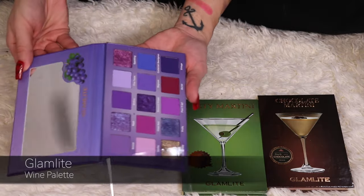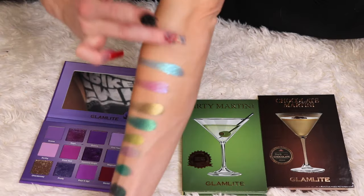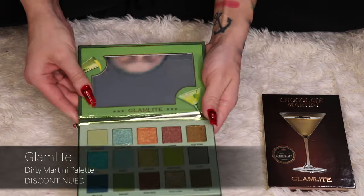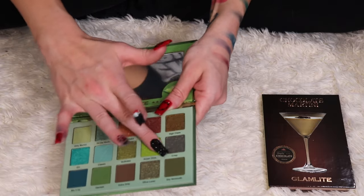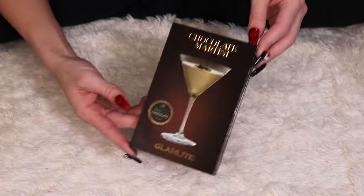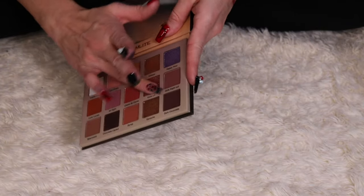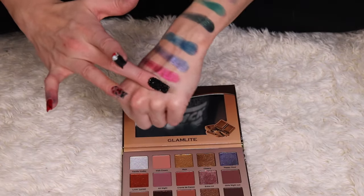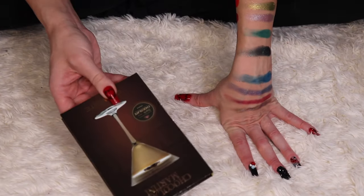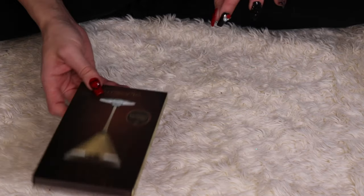Then I have the Wine palette — all purples. The shimmers in Glamlite are just amazing. The Dirty Martini palette is a green palette, which I will not be decluttering. Finally, if I were going to declutter any Glamlite palette it would probably be the Chocolate Martini one, but I like it too — I don't get a lot of use out of it but it's still really pretty. Glamlite really needs to come out with a multi-chrome palette. If they had a palette full of multi-chromes with this shimmer formula, it would be absolutely worth every penny and the shipping time.